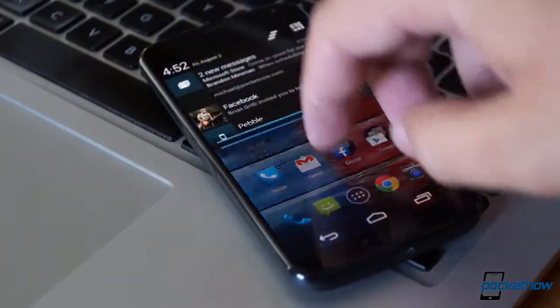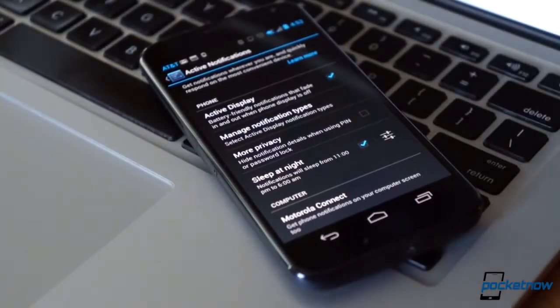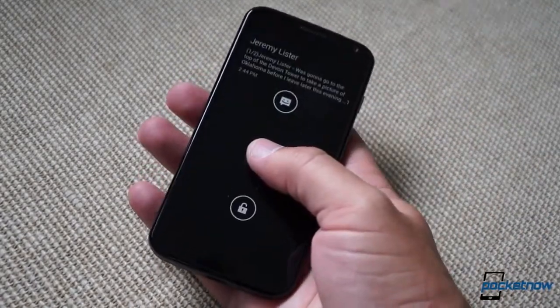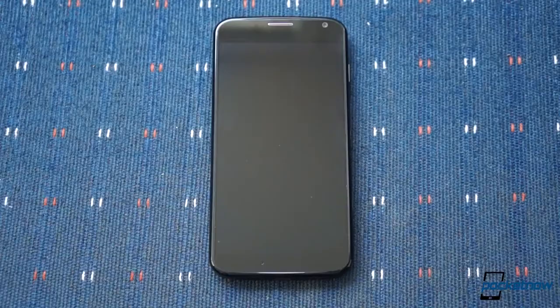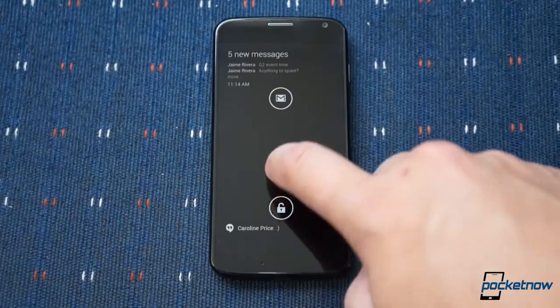Active Display is the last feature we'll cover here, and one you'll use more often than either of the above. It detects when the phone is removed from a pocket or flipped onto its front side, and it pulses a quick summary of any notifications you've received, allowing you to act on them, dismiss them, or just unlock the phone as usual. Its interface takes some getting used to, but it is quite handy once you get a feel for it — almost making up for the lack of a notification light. Almost.